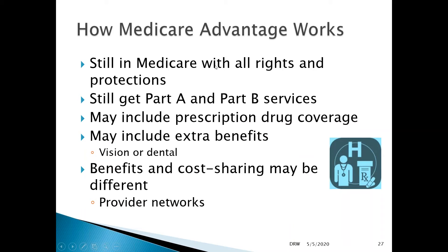You're still in Medicare under a Medicare Advantage plan. You still have all the same rights and protections, and you still get Part A and Part B coverages — those must be the same as original Medicare. But plans may also include some perks, such as extra benefits like vision or dental that are not included in original Medicare. They may also include prescription drug coverage that you would otherwise buy supplementally under Part D.